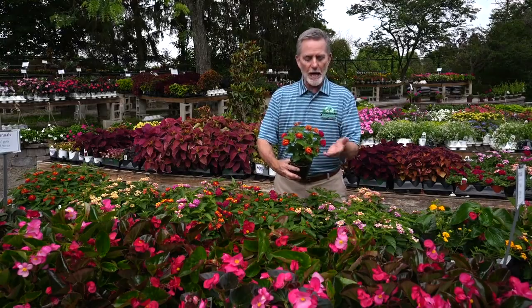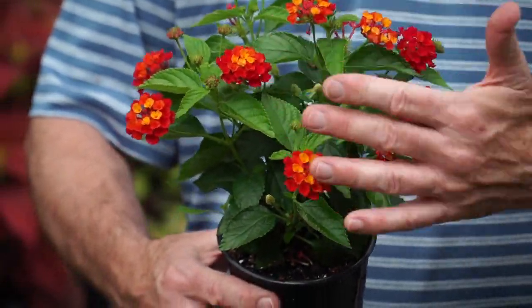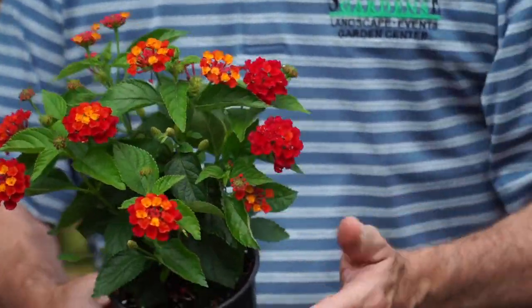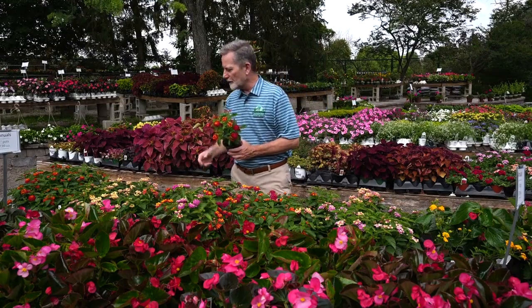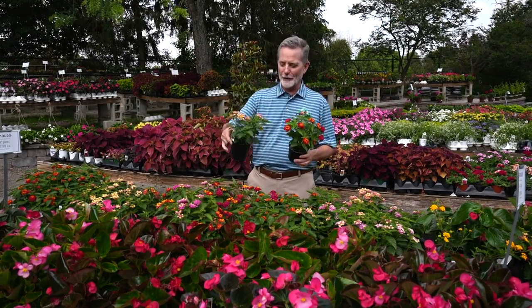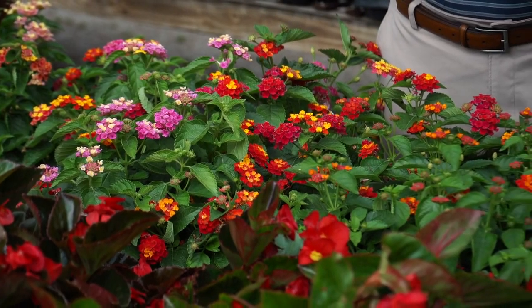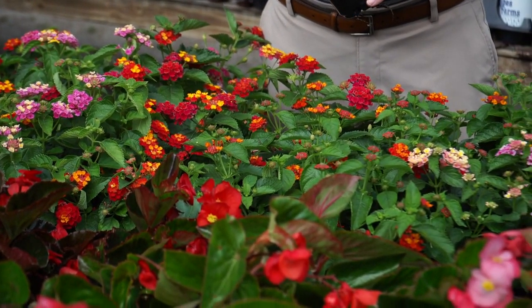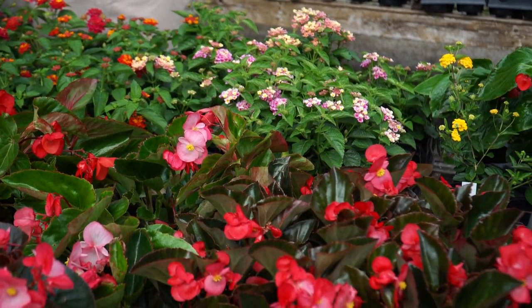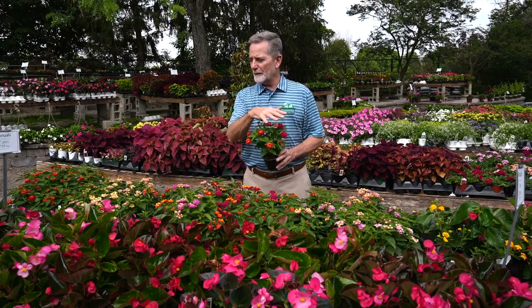Most Lantanas that we sell are actually blends of color. This one is called Hot Blooded Red, but it's not really just red — it's also orange, it's also some yellow. You get all of these colors in one flower, which is really cool. They come in so many different blends with fun names like Bandana and Bandolero. Most of these are going to get anywhere from about 8 to 10 inches tall, and some are bred to be bigger, getting 15 to 18 inches tall and every bit as wide.